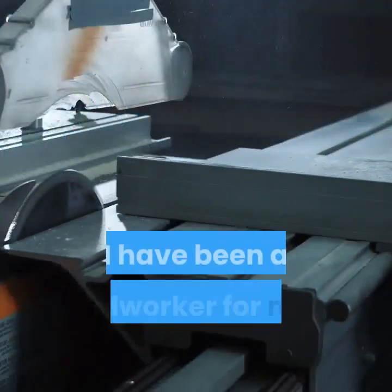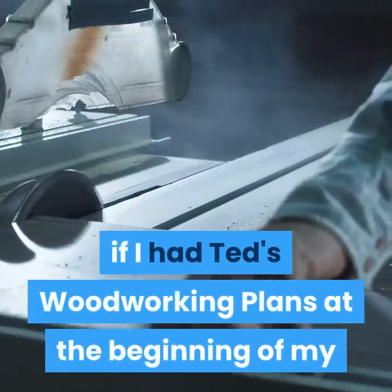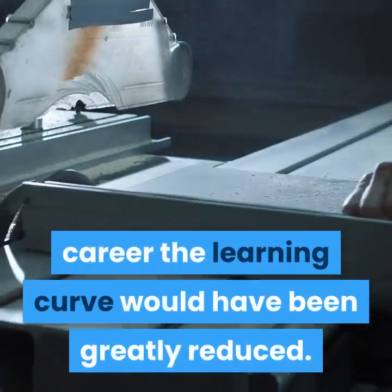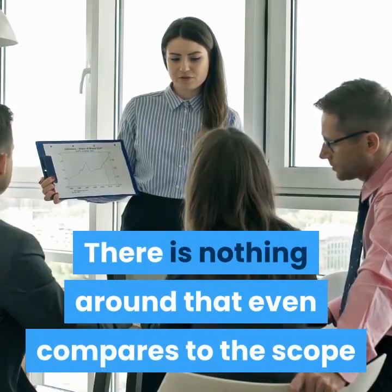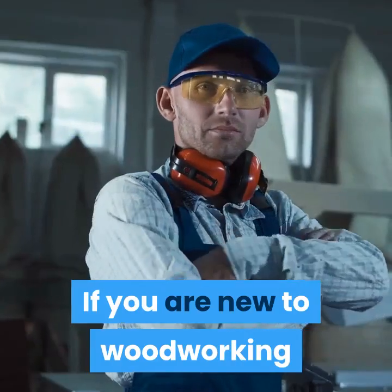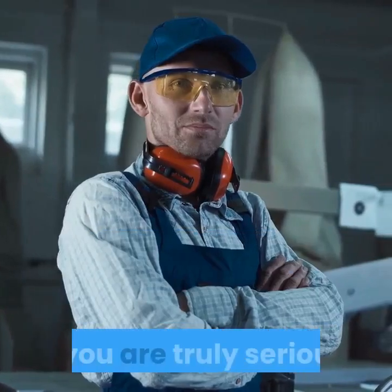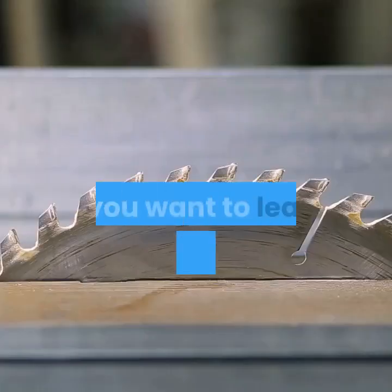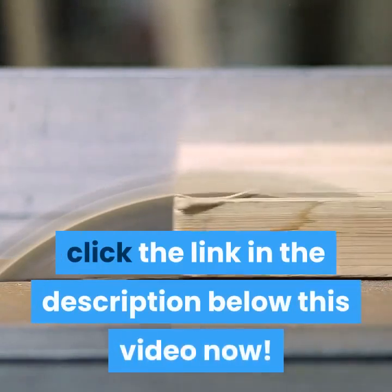Conclusion. I have been a woodworker for many years now and I know if I had Ted's woodworking plans at the beginning of my career the learning curve would have been greatly reduced. There is nothing around that even compares to the scope and quality of the projects offered. If you are new to woodworking or just thinking about getting started, this is a must-have if you are truly serious. If you want to learn more about woodworking then please click the link in the description below this video now.